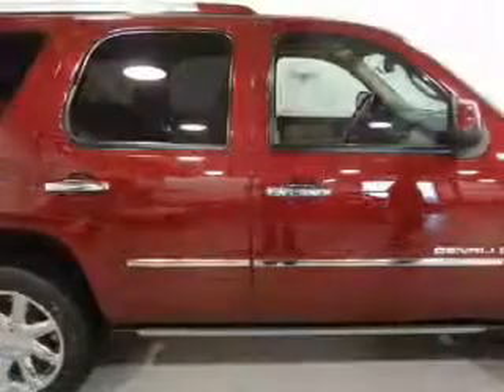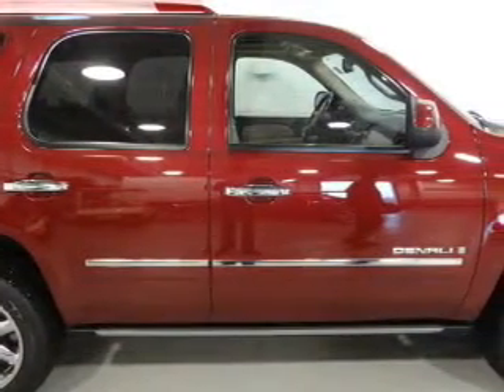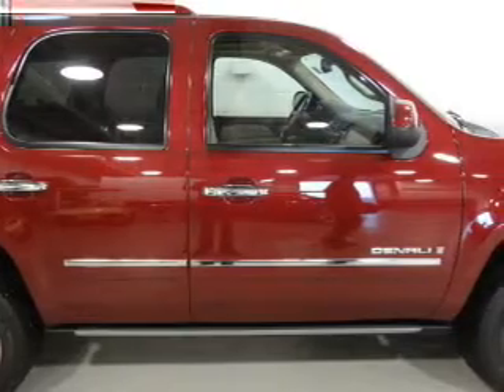Heated seats are a desirable comfort feature. The sunroof lets fresh air in, and memory settings let you pamper yourself with a personalized driving experience.